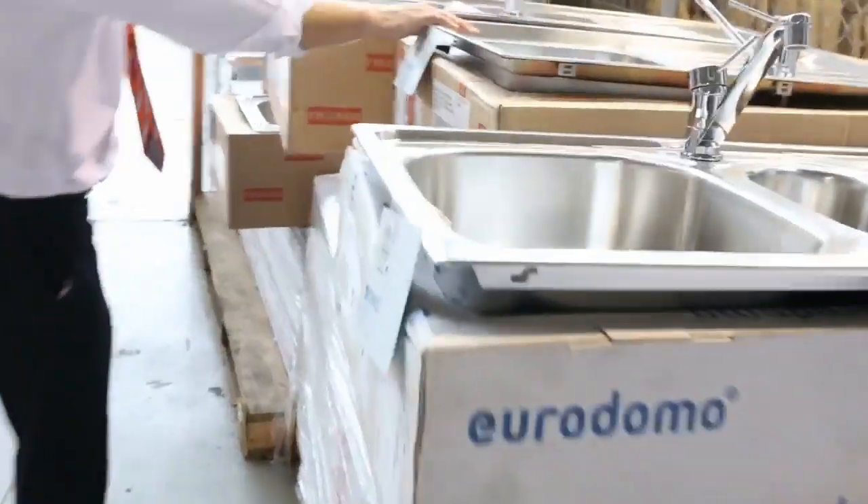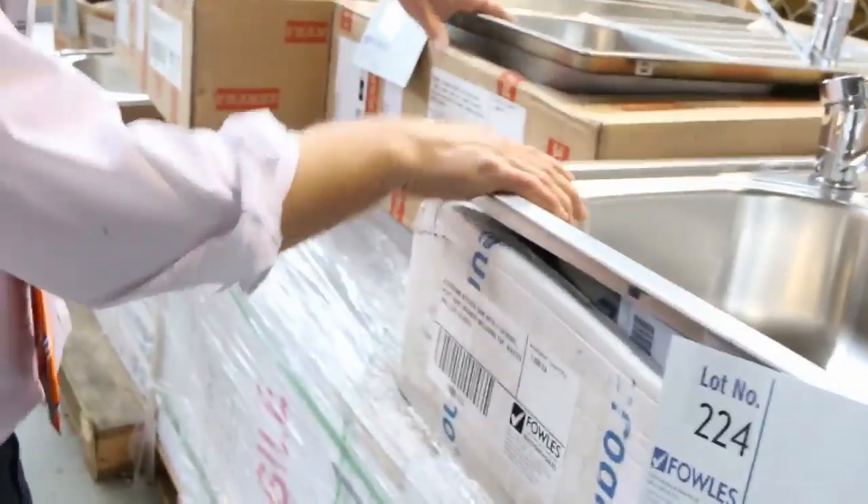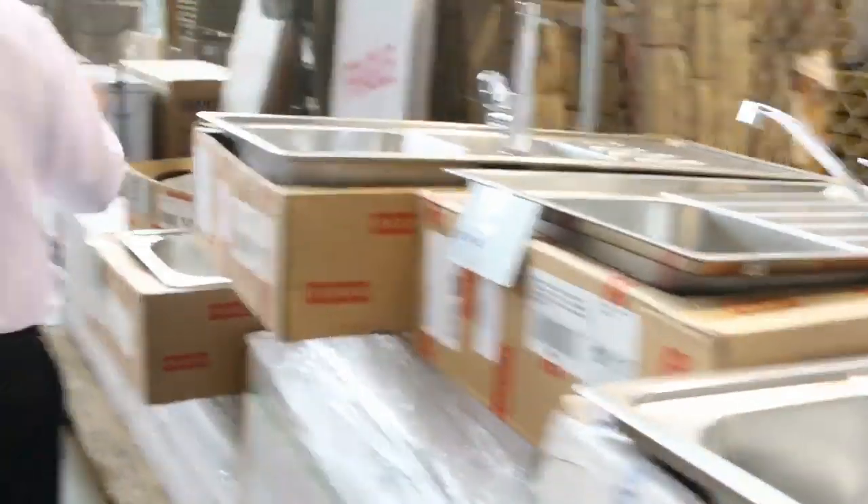Heaters. We've also got stacks more shower frames down the back here — the frameless shower screens. Lots of these beautiful sinks; we generally start these around the $200 mark with the tap — all Frankie branded, beautiful looking sinks. You can see some pavers, lots of mirrors, and a chest freezer there.